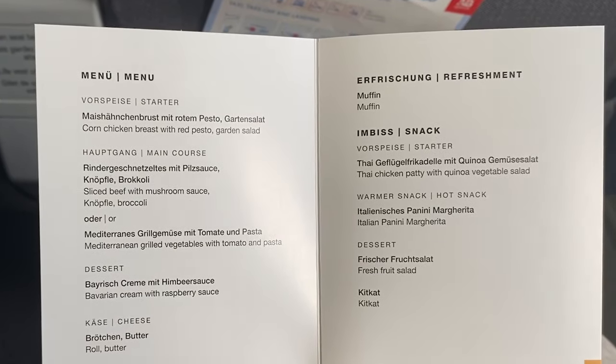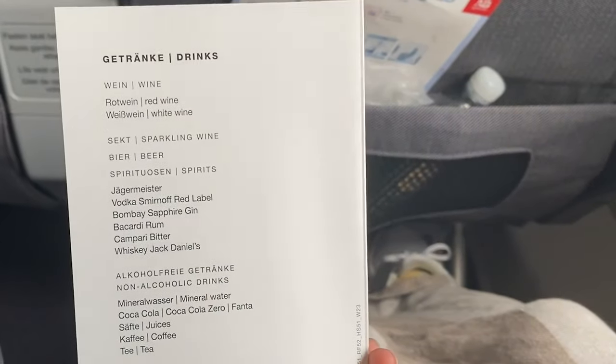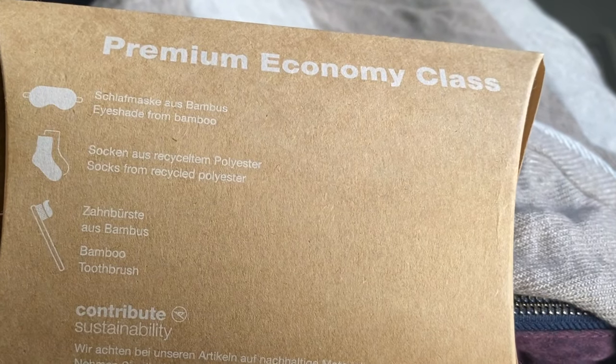They also gave us a menu to give us an idea of what we can expect throughout the flight. Unlimited drinks! And some more goodies.